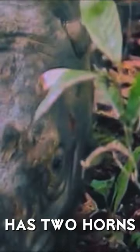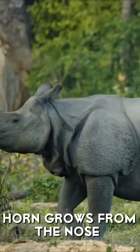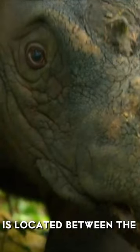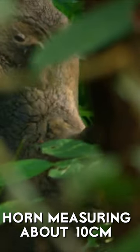The Sumatran rhino has two horns. The larger horn, known as the nasal or anterior horn, grows from the nose, measuring between 15–25 centimeters. The other smaller horn is located between the eyes, called the posterior horn, measuring about 10 centimeters.